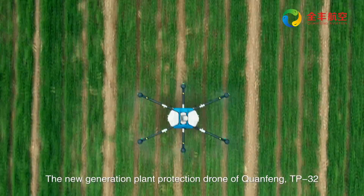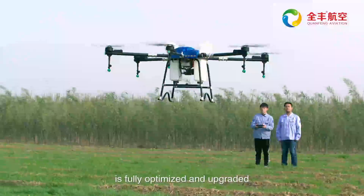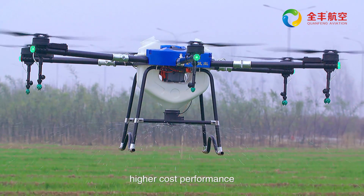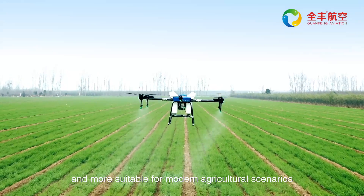The new generation plant protection drone, Chuanfeng TP32, is fully optimized and upgraded, with lower production cost, higher cost performance, and more suitable for modern agricultural scenarios.